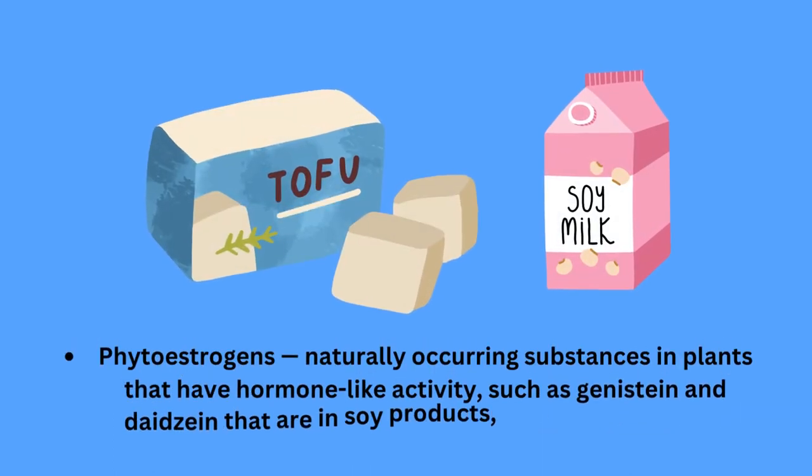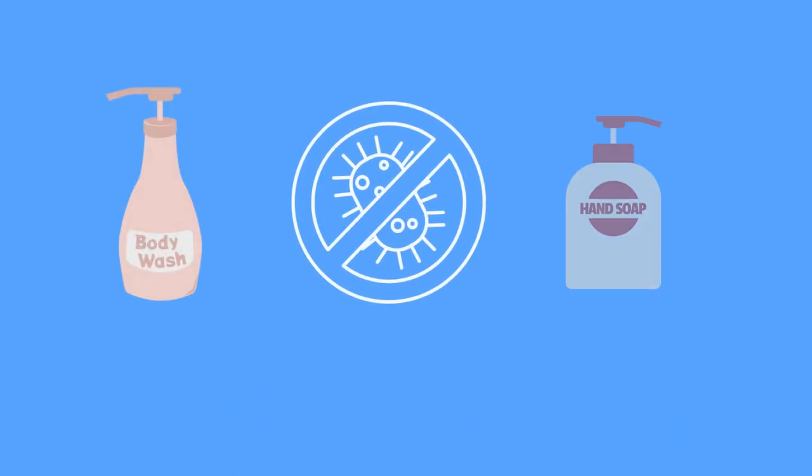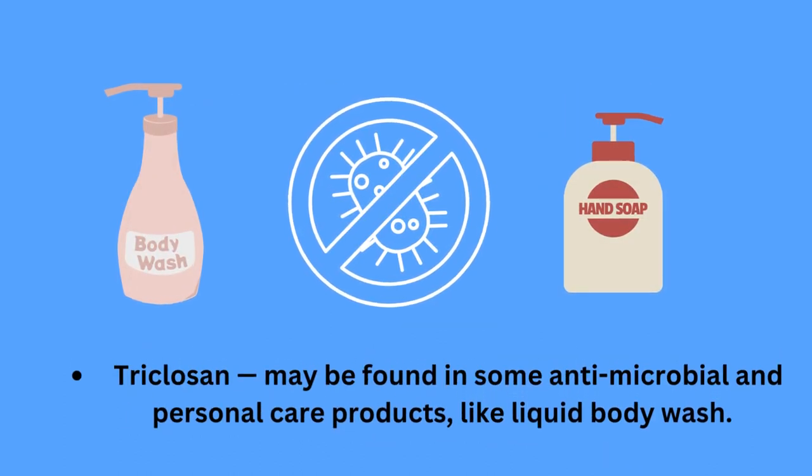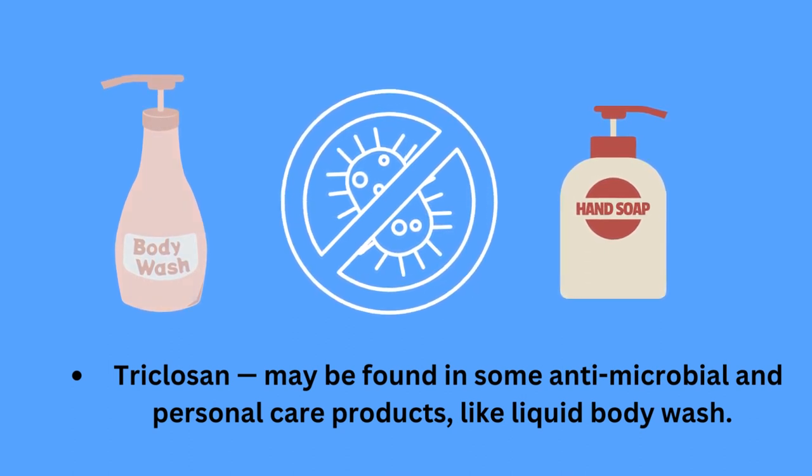Phytoestrogens, which are naturally occurring substances in plants that have hormone-like activity, such as genistein and daidzein, that are found in soy products like tofu and soy milk. Triclosan, which is found in some antimicrobial or personal care products like liquid body wash.